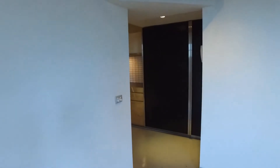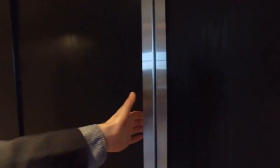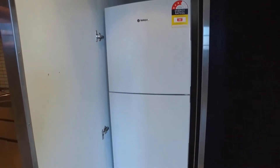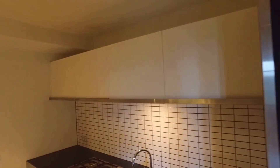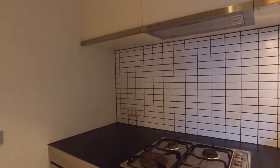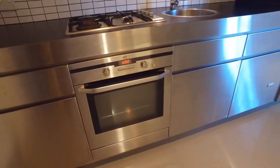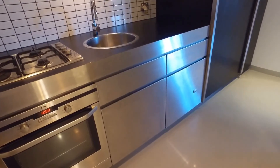Moving across to the kitchen. Ample cupboard space. The property comes with a fridge. Good sized benches, you've got the gas cooktop up there, electric oven beneath that, and a dishwasher drawer just in the corner there.